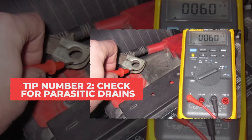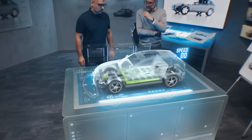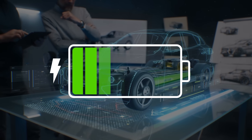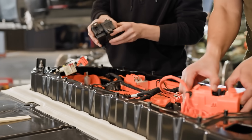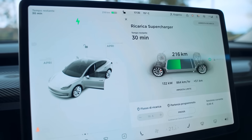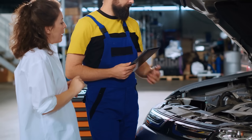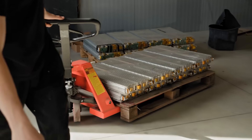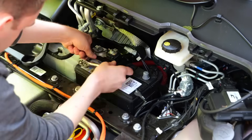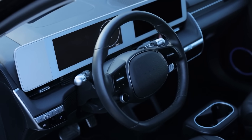Tip 2: Check for Parasitic Drains. Even when your EV is parked, it can slowly lose energy if accessories or the 12-volt battery keep waking the high-voltage pack — this is called parasitic drain or vampire drain. Small drains can add up over time, taking off hundreds of battery cycles if left unchecked. Once a month, open your EV app or dashboard and check your energy graph or battery report. Look for unusual drops when the car hasn't been driven. Common culprits are aftermarket electronics, Bluetooth devices, or a 12-volt battery that's starting to fail. Fixing these drains is usually simple: replace an old 12-volt battery, disconnect non-essential accessories, or adjust settings that keep systems awake unnecessarily.